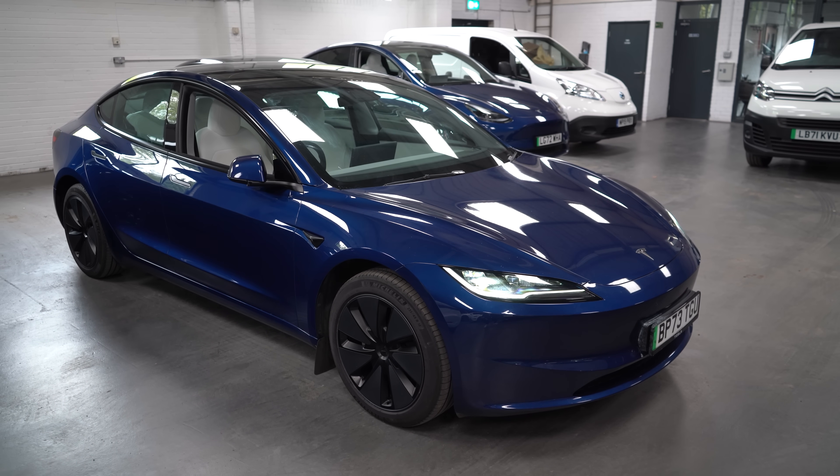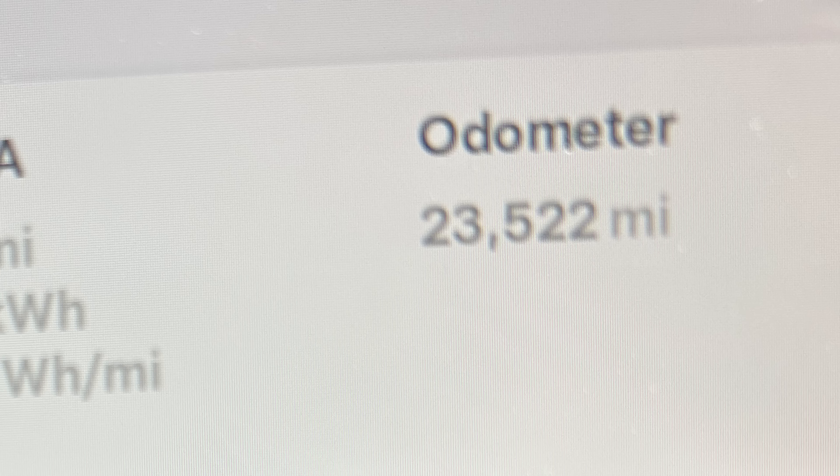Welcome, my name is Richard and today I want to do a quick range test of the Tesla Model 3 Standard, the Highland version, the 2024 car. I have range tested this before but that was when it was new with a fresh battery. This car is now over a year old and has 23,522 miles on the clock, so it's not new anymore.